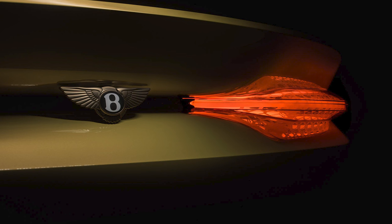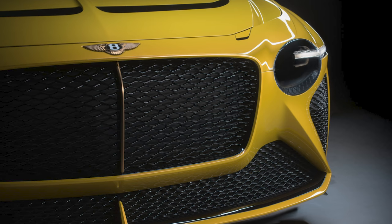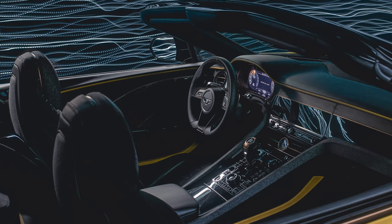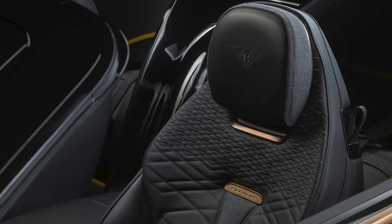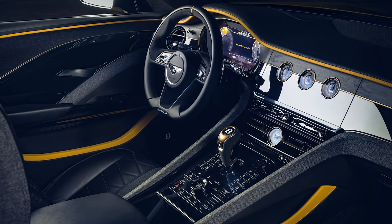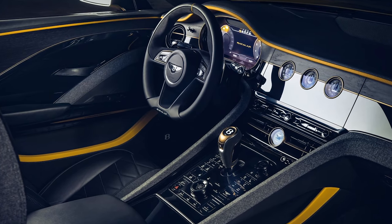This is a new departure for Bentley's Mulliner coachbuilding division, which will now launch an ultra-exclusive model as often as once every two years. This one is a two-seater — Bentley's first since the 1930s — heavily inspired by the EXP 100 GT concept from last year. The interior references Blower Bentleys from the late 1920s, Bentley says, with a heavily focused wraparound cockpit.